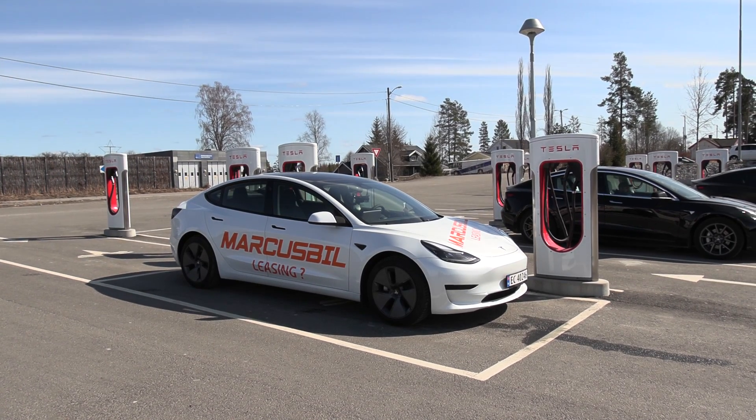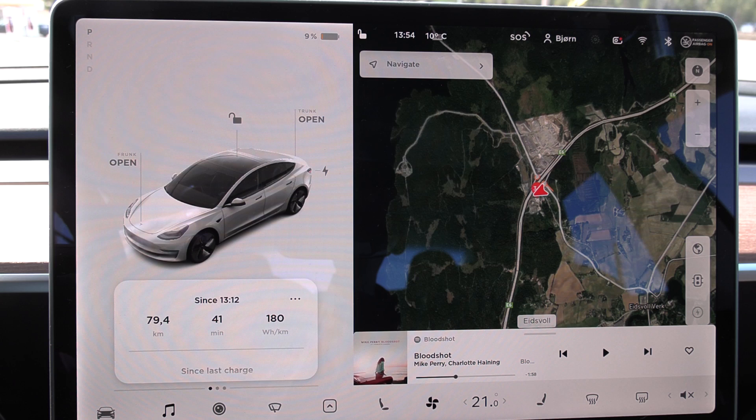We are now back at Nemines. The consumption was 180 watt per kilometer. I have to correct for distance error, it's probably higher than this. But still really, really good considering it's only 10 degrees Celsius outside and it's somewhat windy. But now I have to charge up before we do the second run at 90 kilometers per hour.